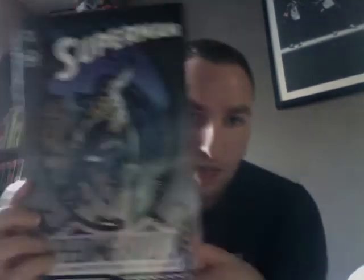Then I picked up Superman: Speeding Bullets, which is an Elseworlds story. I don't know too much about it, but I've seen this book pop up in a couple of videos of people I follow on YouTube and it sounded very interesting. It's a little trade paperback. The art looks great too, so we'll see what the book is like.